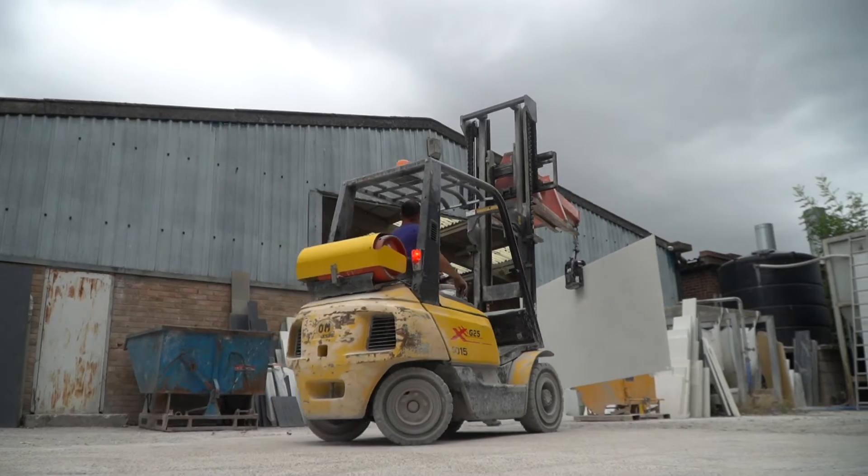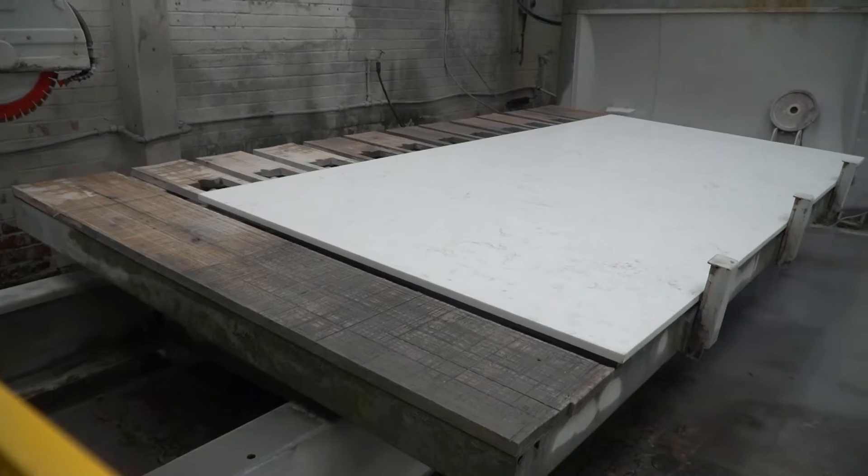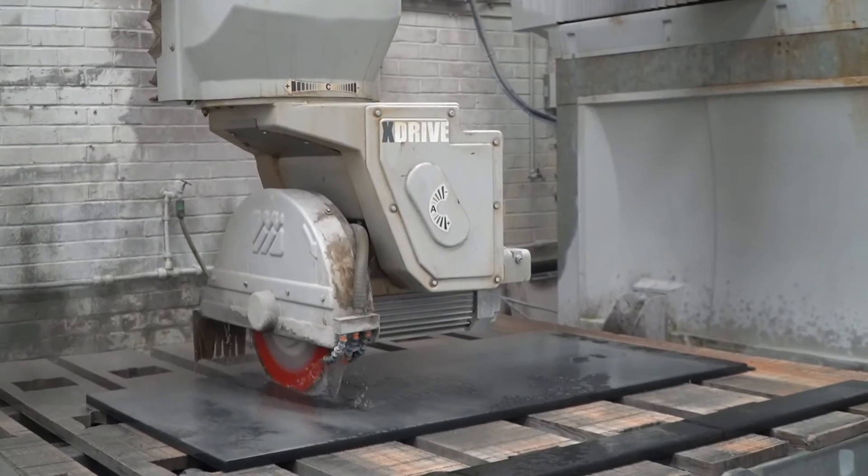If you're looking for stone pieces that are perfect for your home, business, new build or renovation project, the expert team at FM Marble Limited can provide exactly what you need.